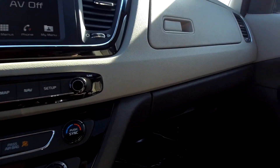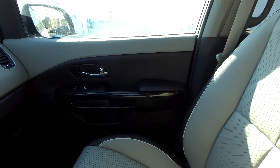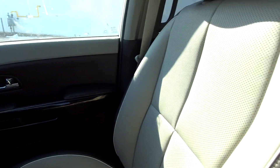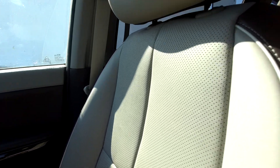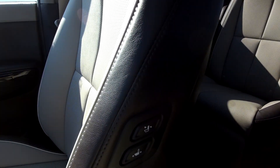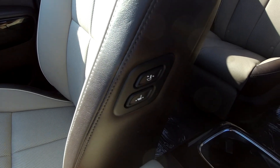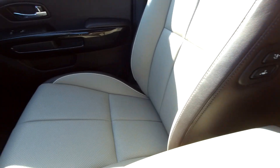Two-tone dash — light color up top, dark color down low — blends into the door and looks really rich. Everything you touch: the elbows land on soft touch armrests. The seats are leather — perforated leather — and the reason for that is because you have heated and ventilated seats. You can control the passenger seat position from the driver's seat, so if you have kids hopping in the back you can move the seat forward right from there.